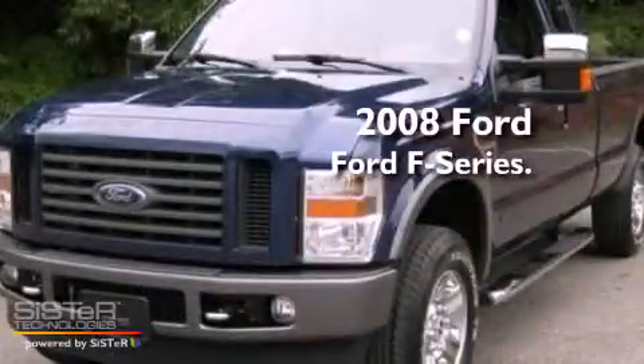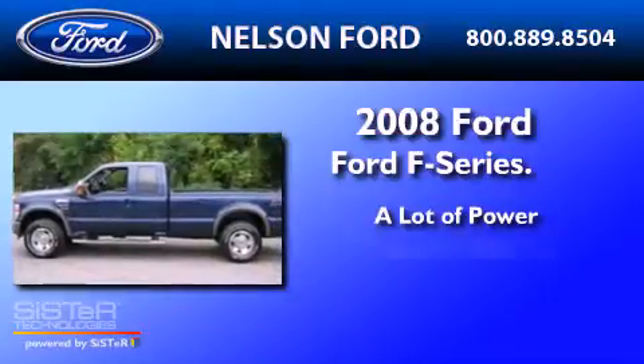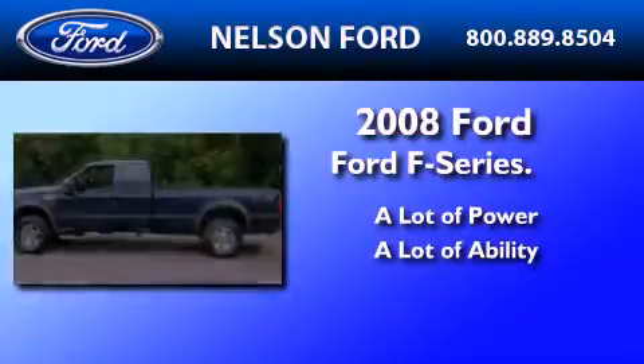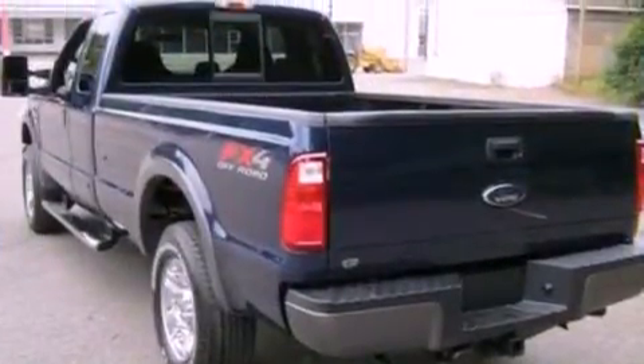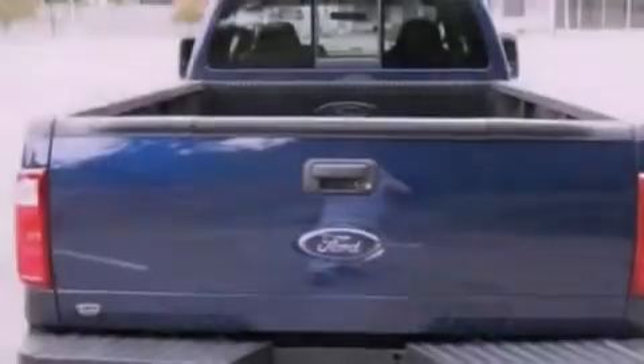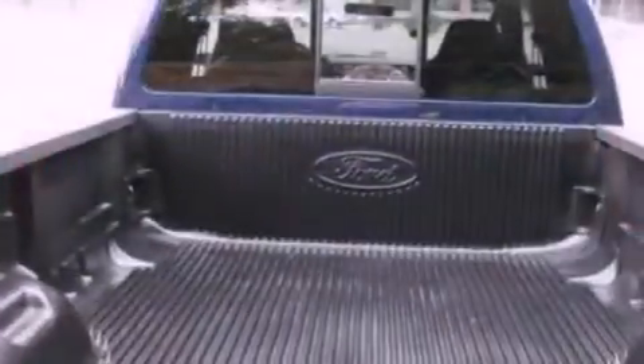This is a 2008 Ford F-250. Its top features include a split folding rear seat, a trailer hitch receiver, a passenger side vanity mirror, and 12 volt power outlets.